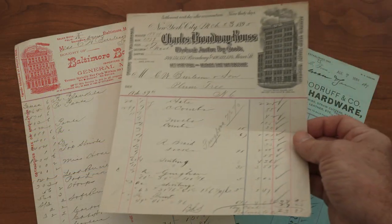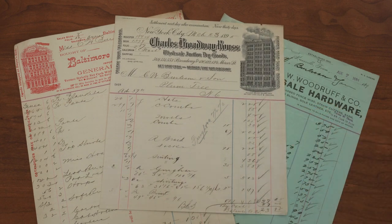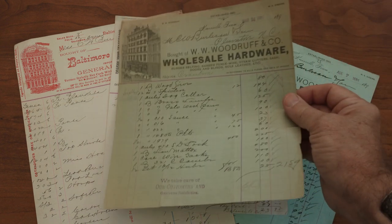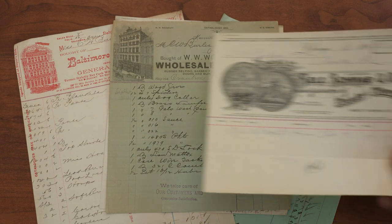Along with the invoices, he gave me a ledger book that detailed the credit people had with the store. These beautiful ornate forms show hardware purchases from Woodruff and Company in Knoxville, Tennessee; shoes from Elkin Shoe Company in Elkin, North Carolina; bananas from Frank Hester Produce in New York; boots from Sells Schwab & Company in Chicago; and general merchandise from the Baltimore Bergen House in Maryland.